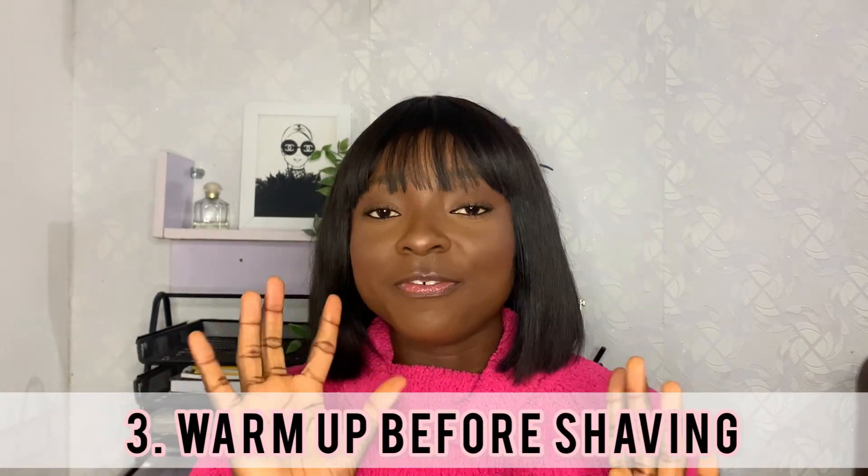Number three: make sure you warm up the area before shaving. Get some warm water and warm up the area before shaving, and try to moisturize. If you have shaving cream, it's best to use it before you actually start shaving.